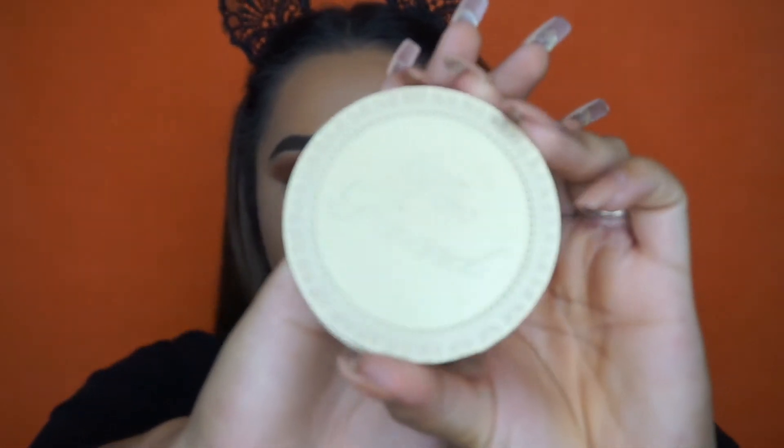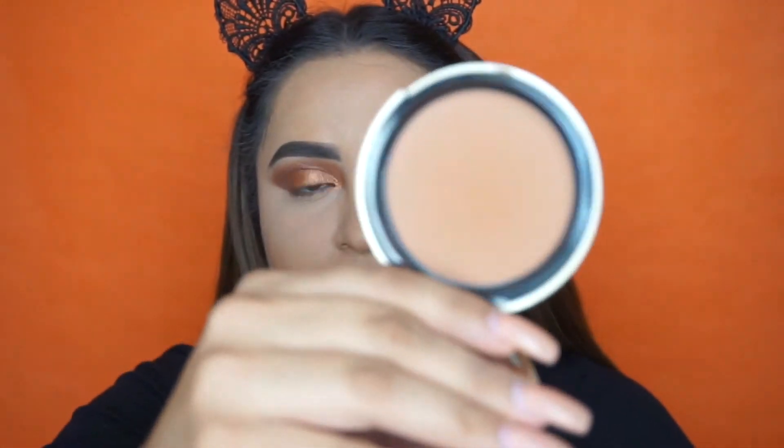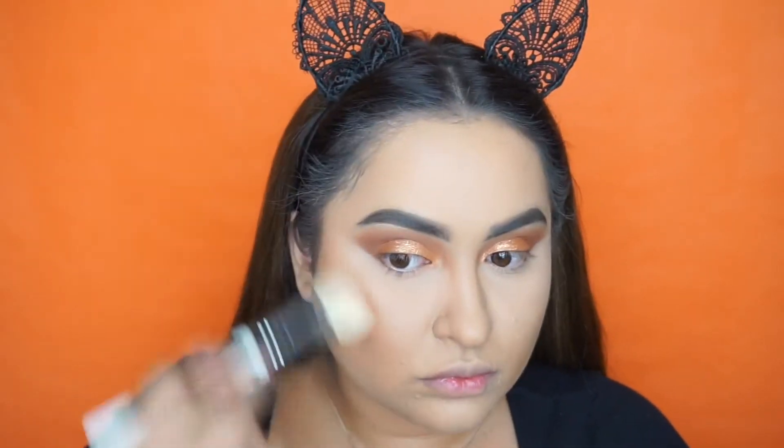Now for bronzer I'm going to be using the Too Faced Chocolate Soleil — I think that's how you say it — in the shade Deep. I love this bronzer and the best part about it is it smells like chocolate.